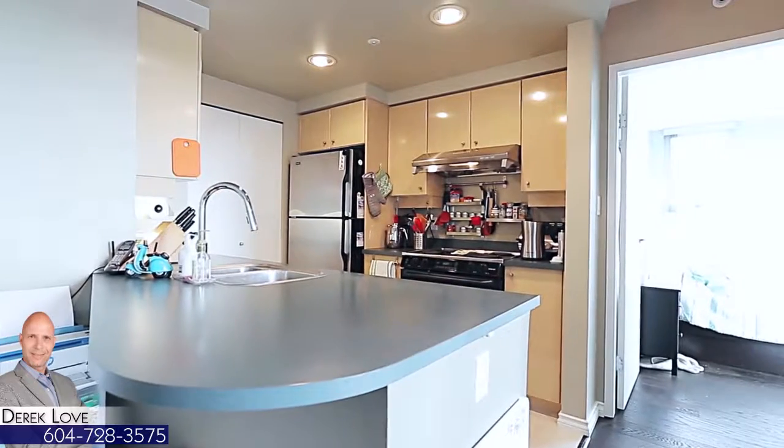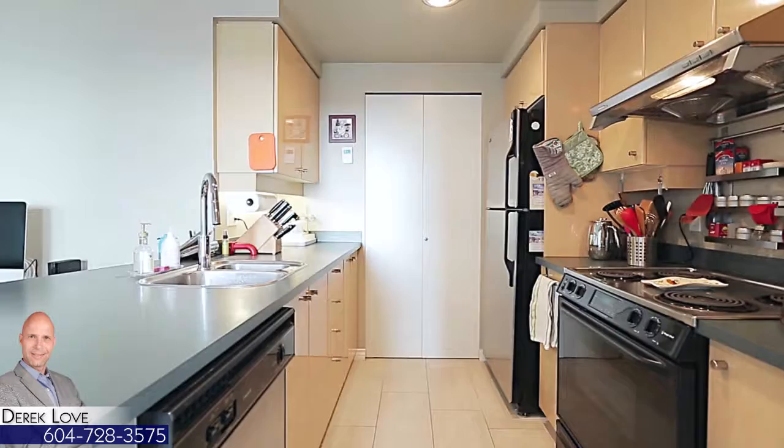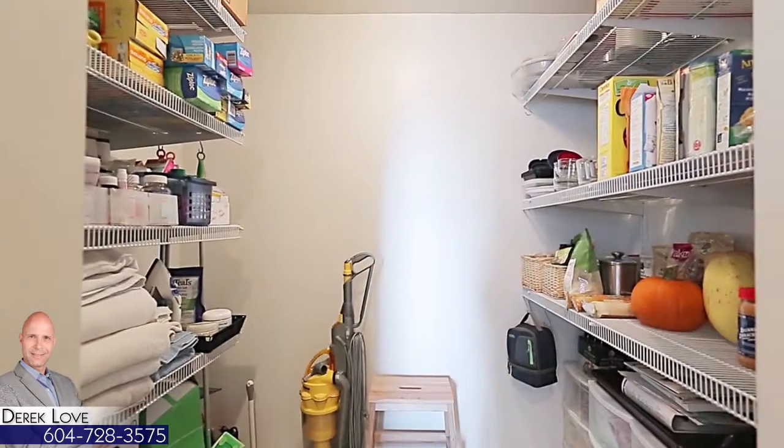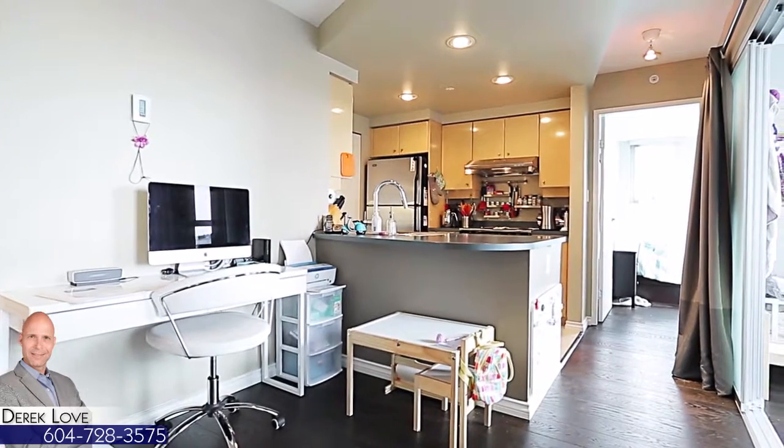Beside the living room is your kitchen, with plenty of storage in both the cupboards and an attached storage room or pantry, and a peninsula counter with bar seating for relaxing while sipping your morning coffee.